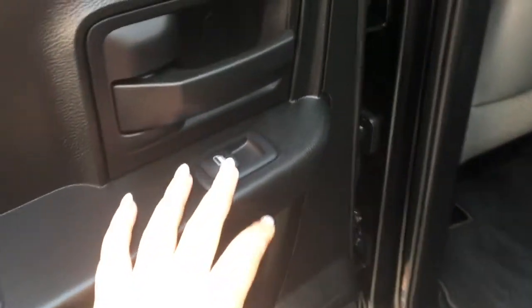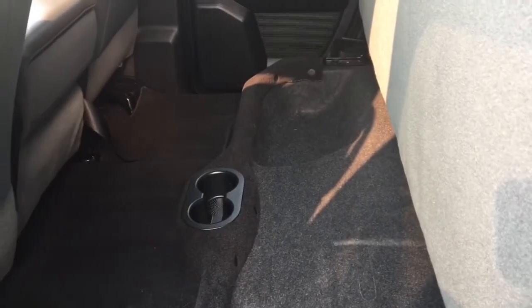Taking a look at the back, we have your windows and your back bench. It does fold up to some in-floor storage, so anything you put in there will be nice and hidden. You also have two cup holders.